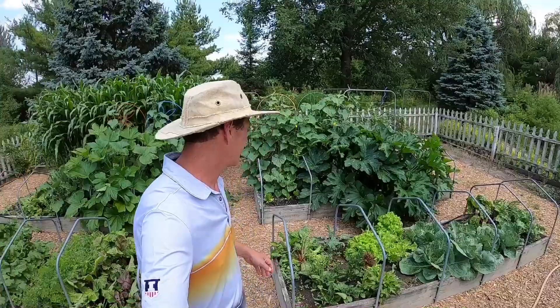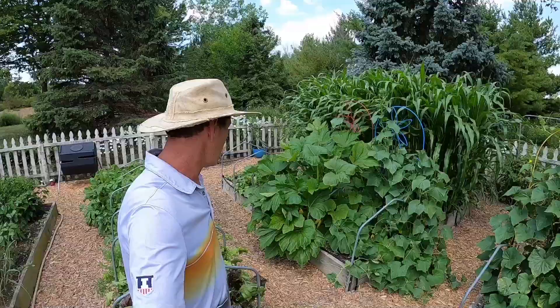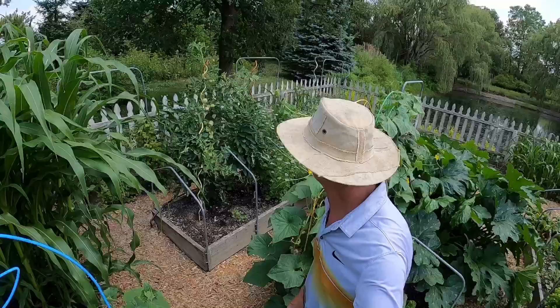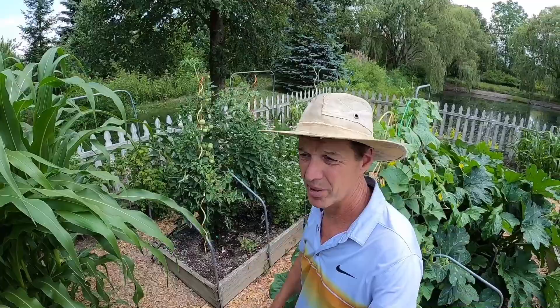Squash and cucumbers are just off to the races without a doubt — outstanding year so far for those. The tomatoes are also a really good season. We have tomatoes and eggplants in this bed. All raised beds about seven inches raised here.